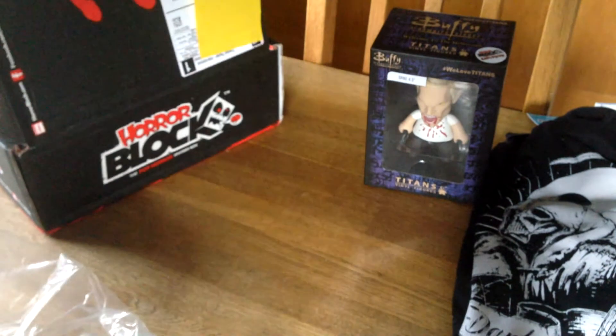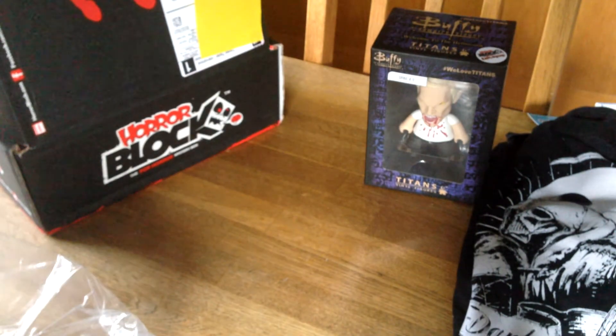So, the t-shirt was cool and the figurine was great. Let's see if the rest of the box can hold up the good status.